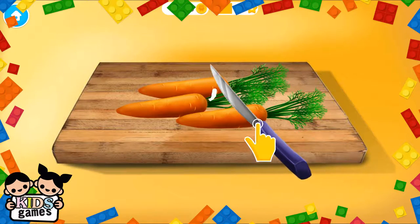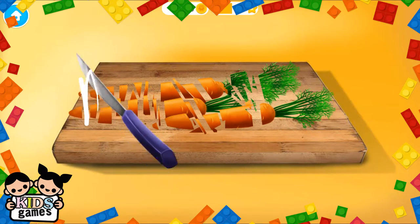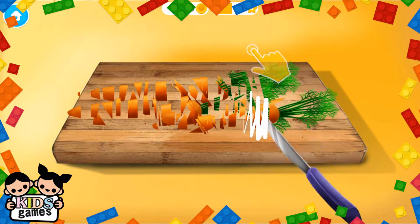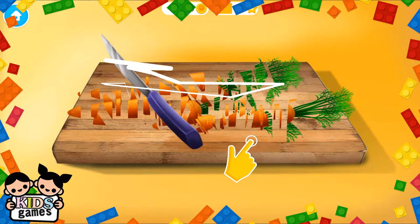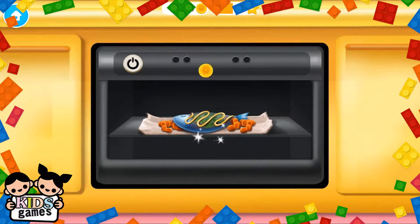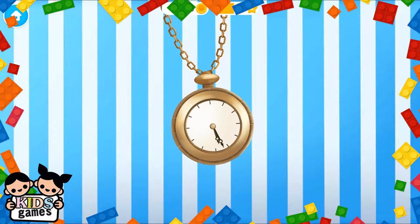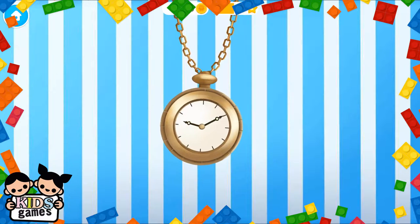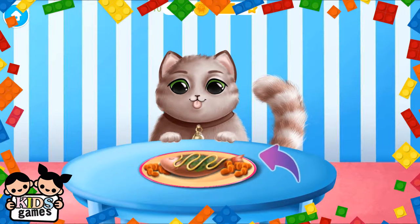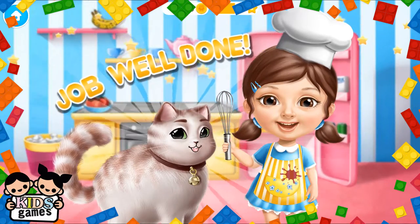Slice the carrots, please. Put the tin in the oven. Turn it on. Cook the fish for half an hour. Great! Fluffy really wants to taste it. Job well done! You are the best chef.